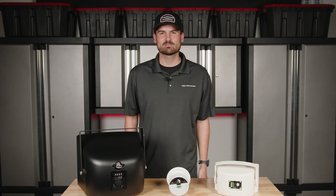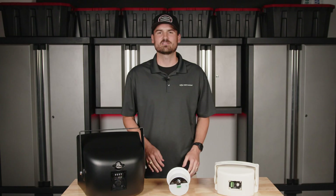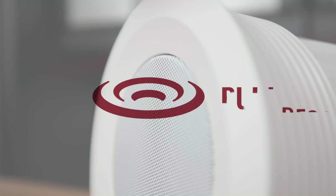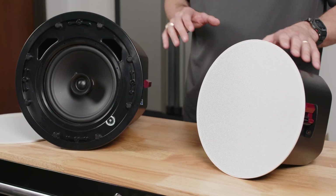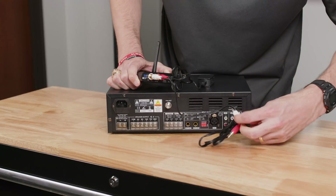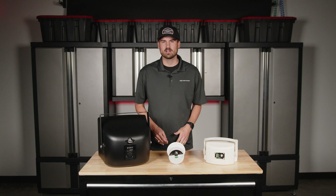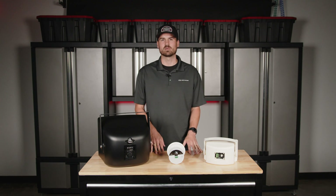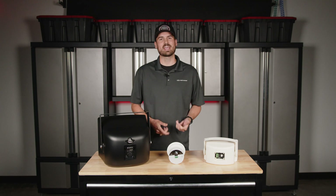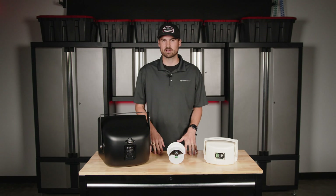Hello everybody, thanks for joining us. My name is Andrew and I'm with Pure Resonance Audio. Today we're going to be answering the question of what does speaker watts mean? We get this question a lot. In audio you hear that term watts — you hear it in amplifier ratings and speaker ratings — and today we're going to specifically talk about watts when it comes to speakers.